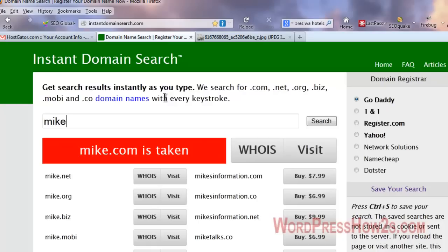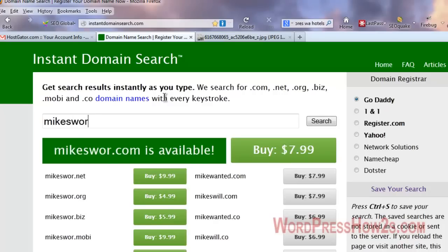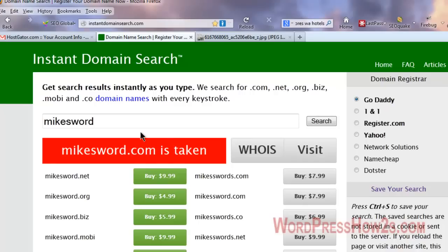Google used to give extra credit for having your keyword in your domain name, but they don't do it so much anymore. A couple of things to remember: try to make your domain name something easily remembered and don't make it too long — the shorter the better, as long as it gets your point across. At instantdomainsearch.com, just type in whatever you want for your domain name. If your .com is taken, you also have the choice of .net, .org, and all the other extensions.